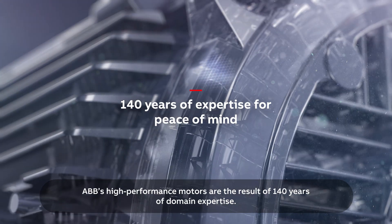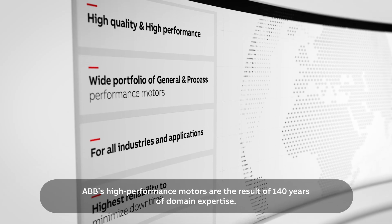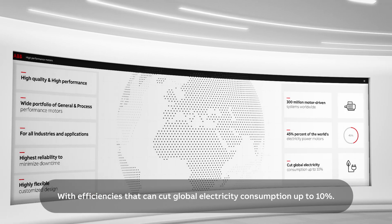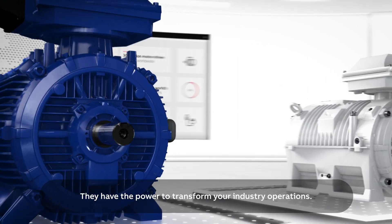ABB's high performance motors are the result of 140 years of domain expertise, with efficiencies that can cut global electricity consumption up to 10%. They have the power to transform your industry operations.